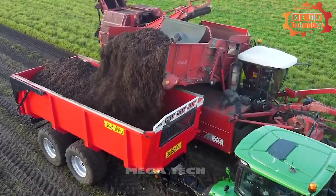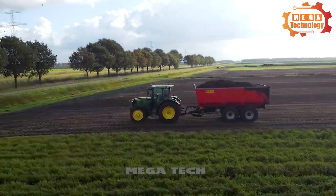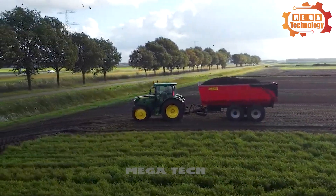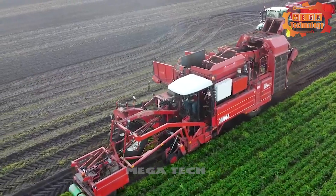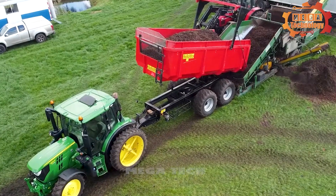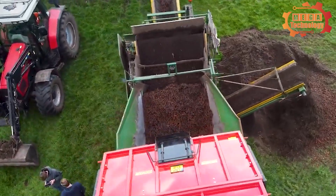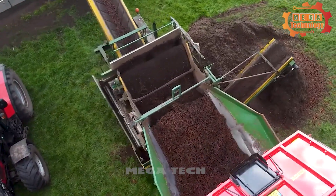The advanced technology of the DeWolf Mega R3000 allows the machine to operate efficiently on a variety of soil types and weather conditions. The ability to optimize performance and minimize output loss is a strong point, helping to improve productivity and profits for farmers.